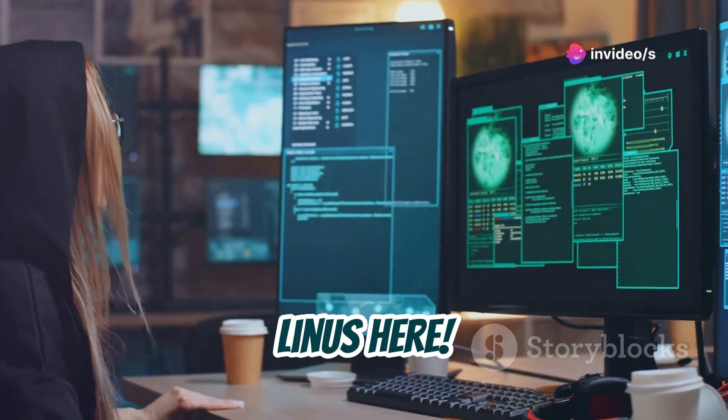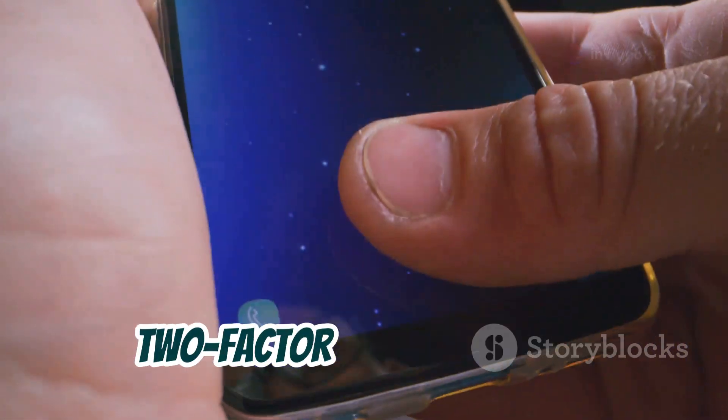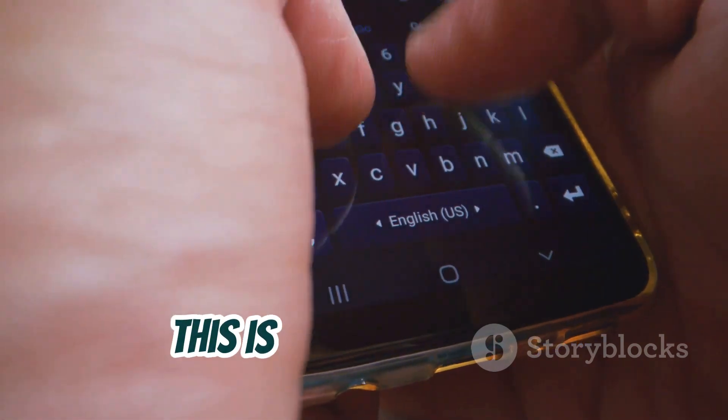Hey everybody, Linus here. Welcome back to the channel. Today we're diving deep into the world of two-factor authentication, or 2FA, and trust me, this is important stuff.